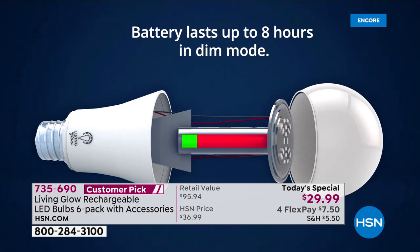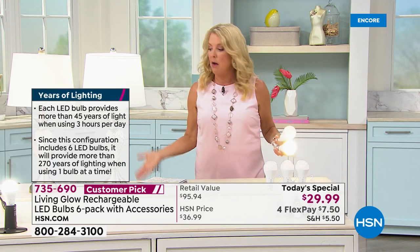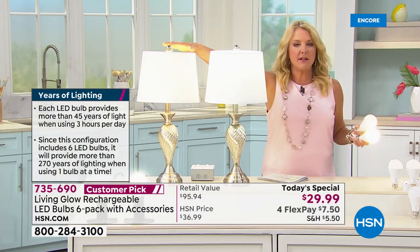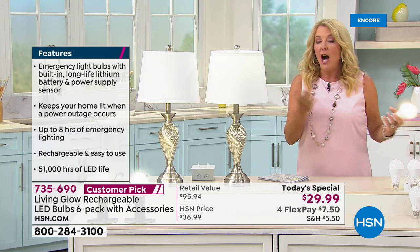These have been customer picks every time they've aired. They work in every standard socket — you just screw them in and use them every day for years. When the power goes out, this is a today's special bulb: while the standard bulb goes dark, the Living Glow automatically pops on with up to eight hours of light.